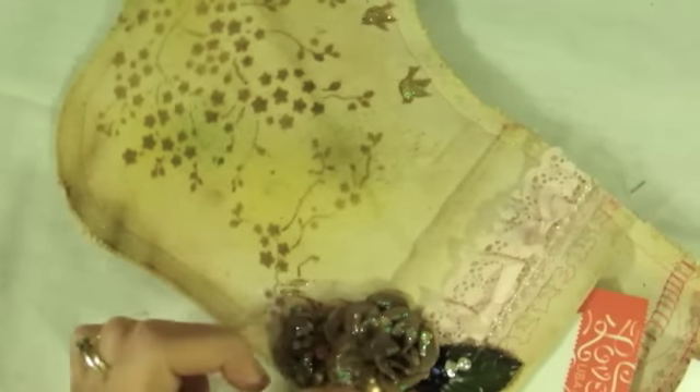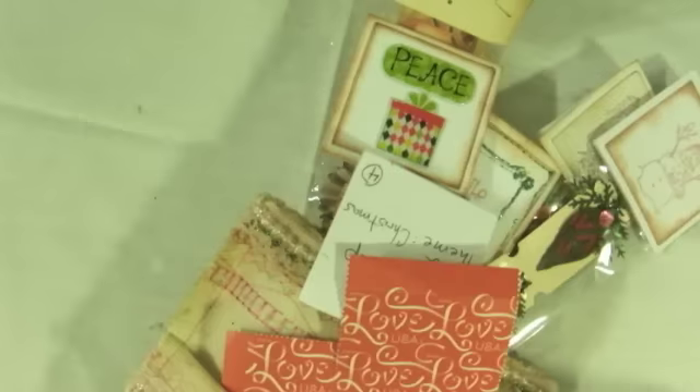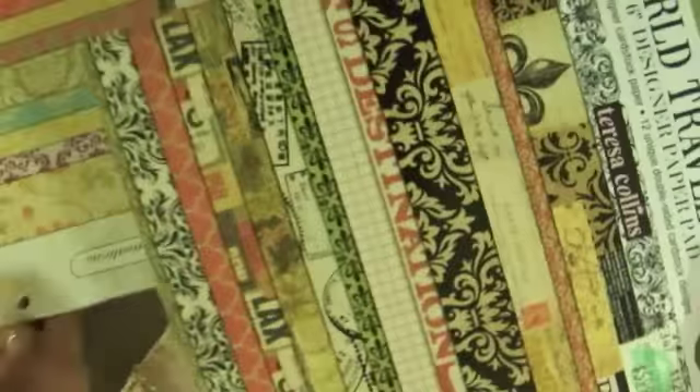Look at that pretty flower — oh my gosh, that is beautiful. Wait, there's more in this bag. Viv, what did you do? Look at what else she put in here — she put in some beautiful World Traveler paper.